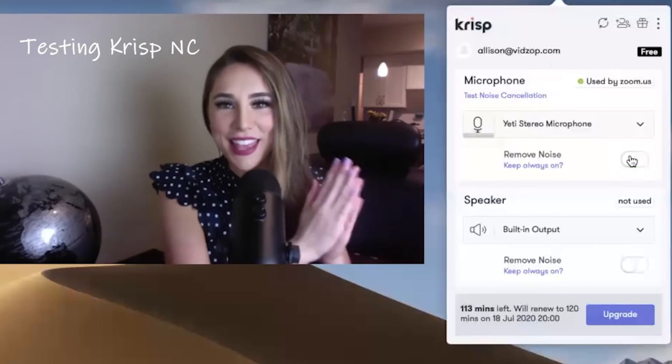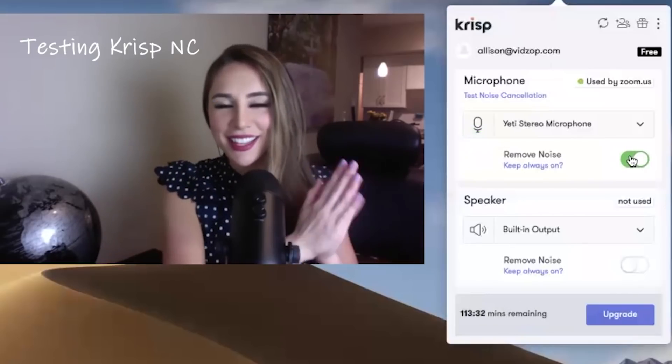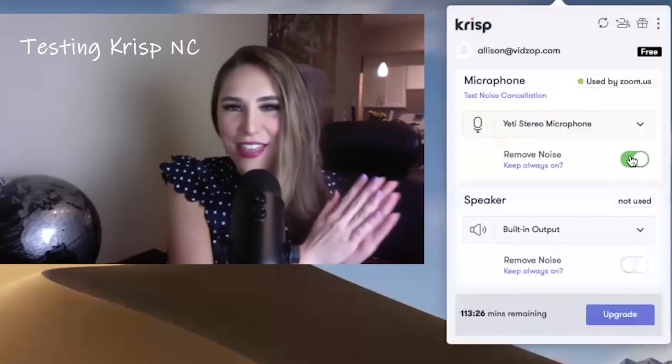I'm still clapping at the same intensity as I was before — the vacuum is still going. I'll turn it off so this is what it sounds like, and I'll turn it on again for you. Hopefully right now, since Crisp is on, you can't even hear the clapping. So we'll see how that turns out.